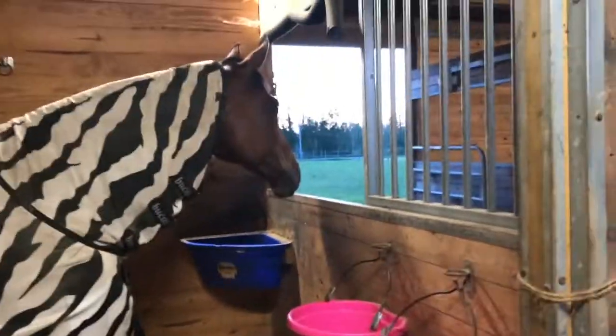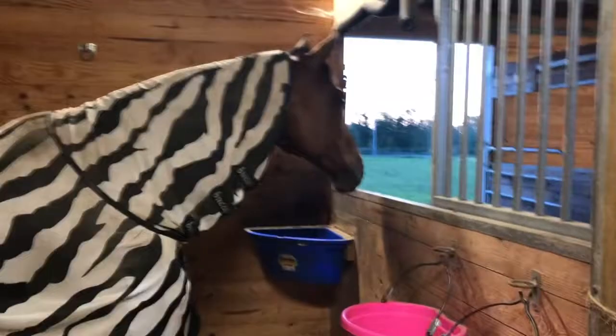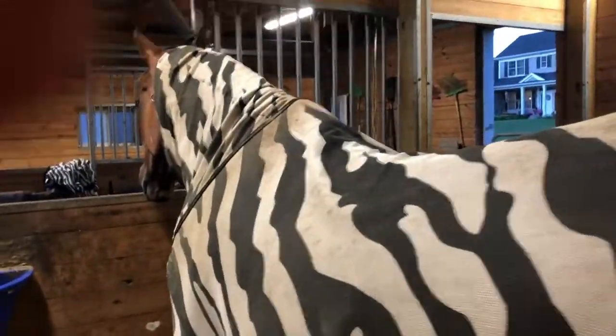A lot of people say that the zebra pattern helps keep flies away, and I can tell you that is absolutely true because Lucky gets a bunch of welts from flies even with a regular fly sheet, and he hasn't gotten any with this one. Even Tango has one now.